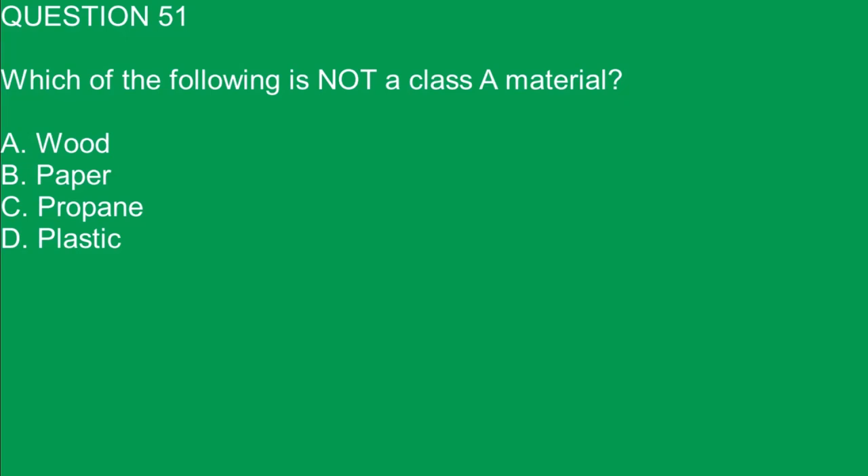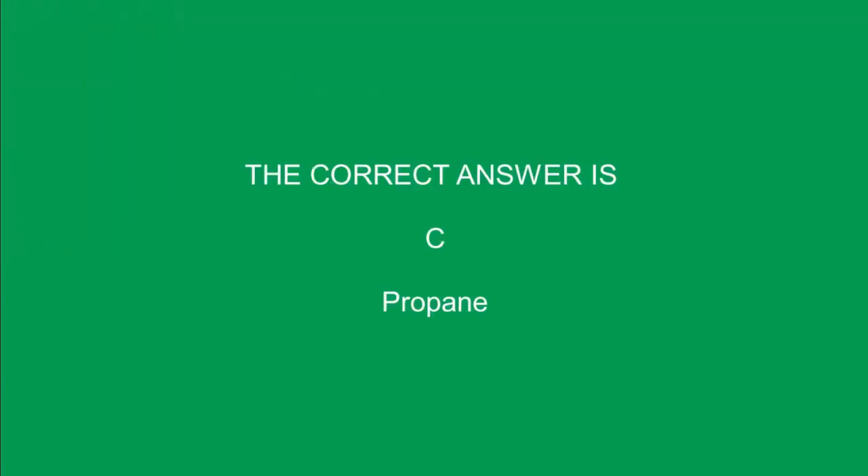Question 51. Which of the following is not a class of material? A. Wood. B. Paper. C. Propane. D. Plastic. The correct answer is C. Propane.